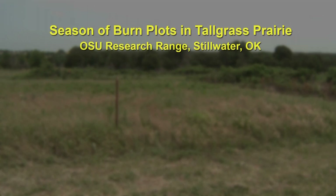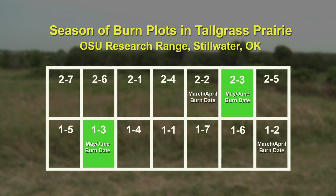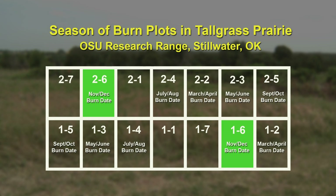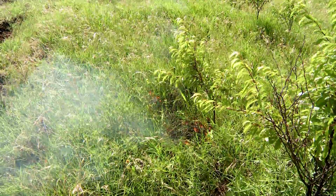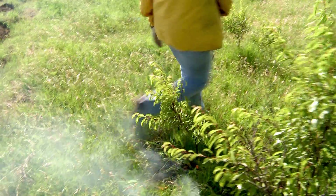We set aside an area and set up two replications of seven plots, so 14 plots total with two of each. We have a March-April burn, a May-June, a July-August, a September-October, and a November-December, plus two check plots that do not get burned at all. These plots are burned sometime within that two-month timeframe and then every two years. We just finished our fifth burn rotation, so they've been burned five times in the last eight years.